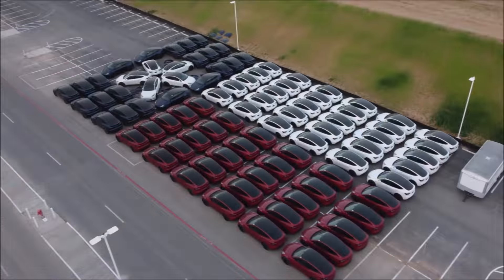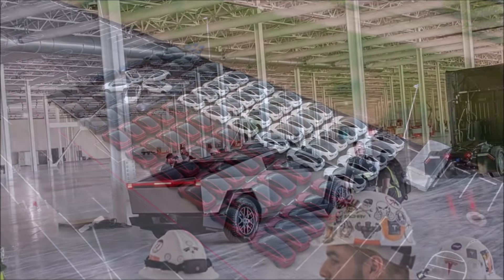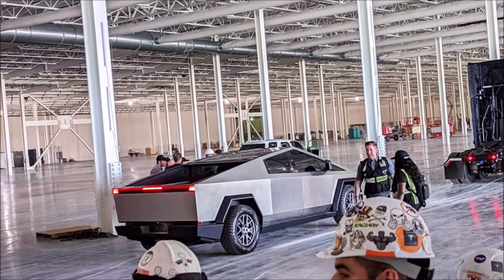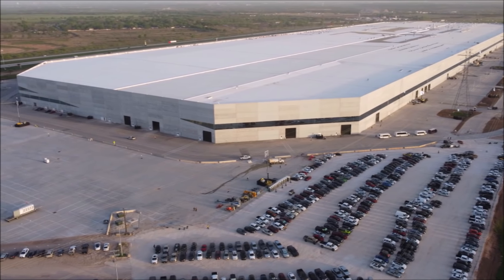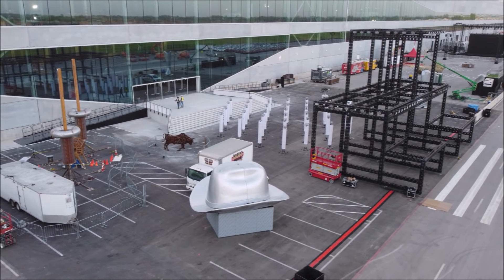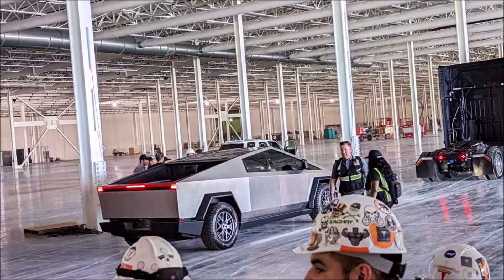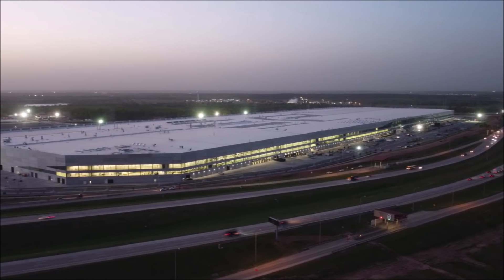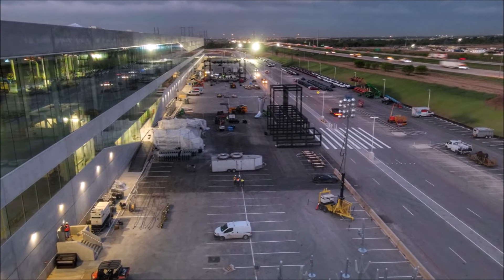We're not talking about dignitaries or Hollywood performances — the Cybertruck is the main guest at Giga Texas. Elon Musk introduced it in 2019 to a mixed reaction, and production has been delayed, but that hasn't dampened enthusiasm. The Cybertruck is officially here for tonight's Gigafest, as Tesla Economics tweeted along with a video clip. According to a popular reservation tracker in the Tesla community, the Cybertruck has almost 1.4 million reservations right now.